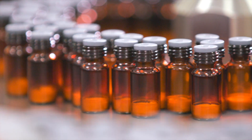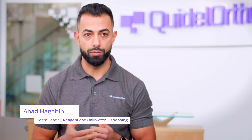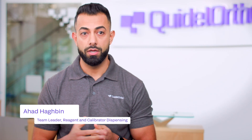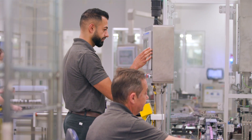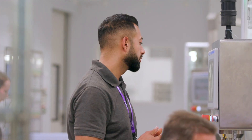The reagents, calibrators, and controls are then dispensed. Within dispensing, we're a fast-paced department, always looking to maximize output — but we also understand that quality is paramount. It controls the processes we do on a day-to-day basis and truly goes across the whole team.